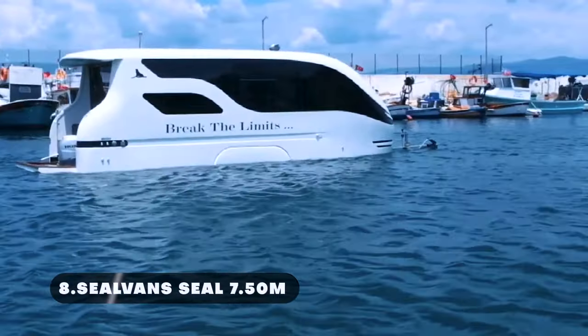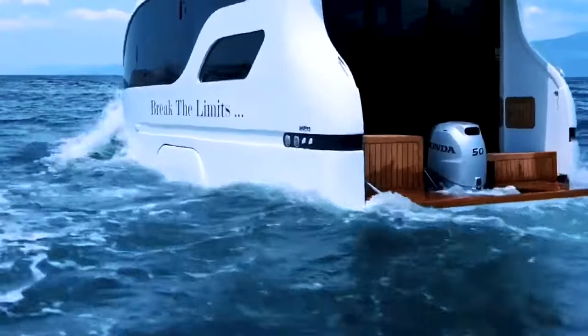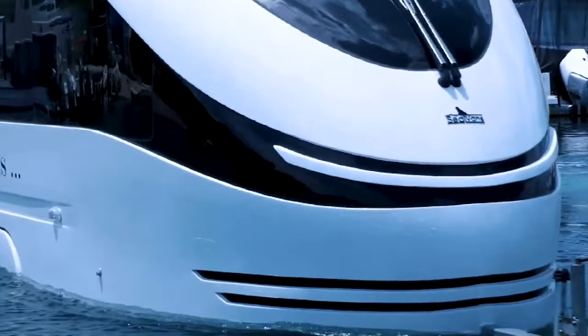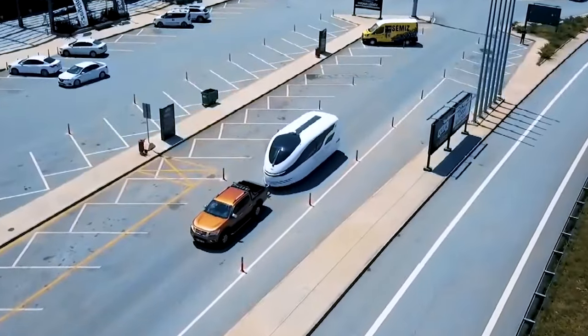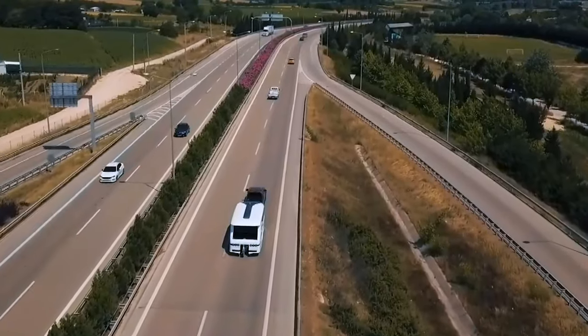Seal Van's Seal 7.5-meter is a versatile and robust amphibious vehicle designed to navigate both land and water terrains effortlessly. Ideal for various applications including tourism, transportation, rescue operations, and exploration, this amphibious vehicle offers unparalleled performance and reliability.